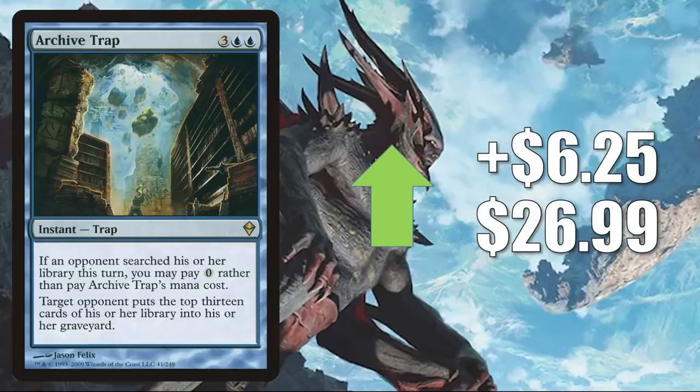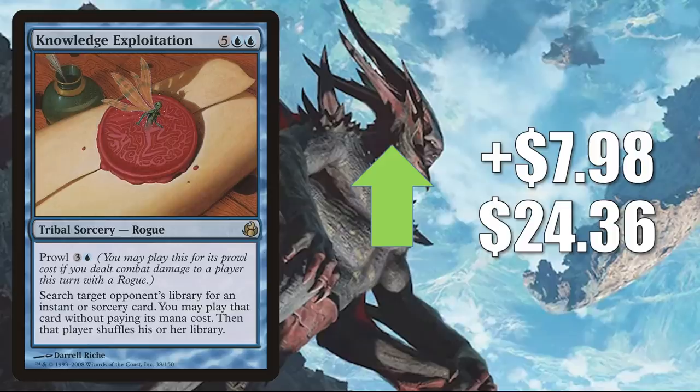And number one gives me an excuse to use my one-per-video card: Knowledge Exploitation from Morningtide, going up $7.98 to $24.36. You know, if you watch these videos, this was from the time period of Magic where we did have a recession in the game — less packs were cracked. So if these cards weren't reprinted somewhere else, they can get a little spiky if there's some attention on them. The reason it's moving is Commander — it's seeing increased play in Anowon, the Ruin Thief and Zareth San, the Trickster decks.